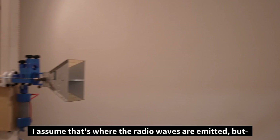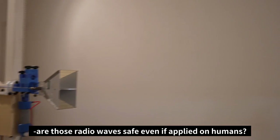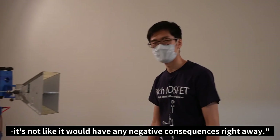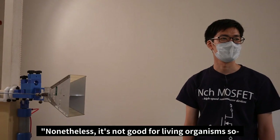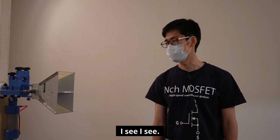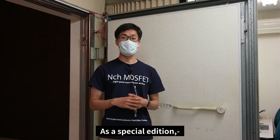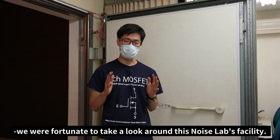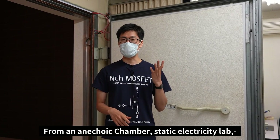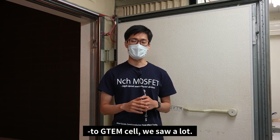Are those radio waves safe even if applied on humans? The radio waves for this aren't quite that strong, so it wouldn't have any negative consequences right away. Nonetheless, it is not good for living organisms, so we don't even try that. So this was one of the rooms in this facility. As a special edition, we were fortunate enough to take a look around Noise Lab's facility — from an anechoic chamber, static electricity lab, and even a GTEM cell, we saw a lot.